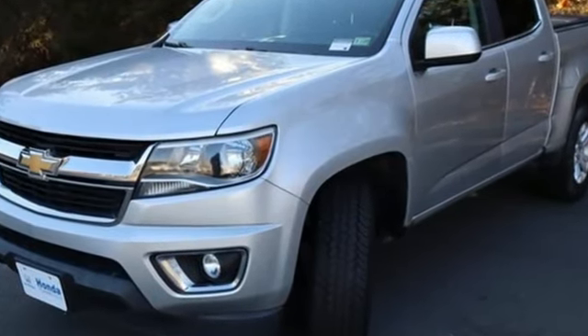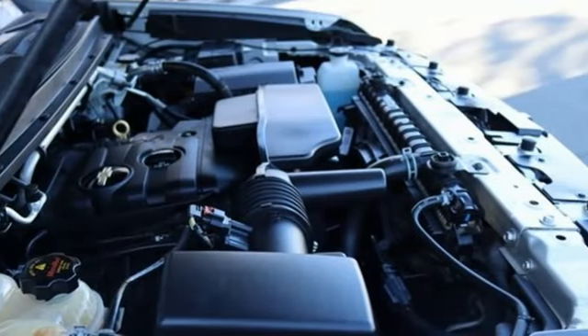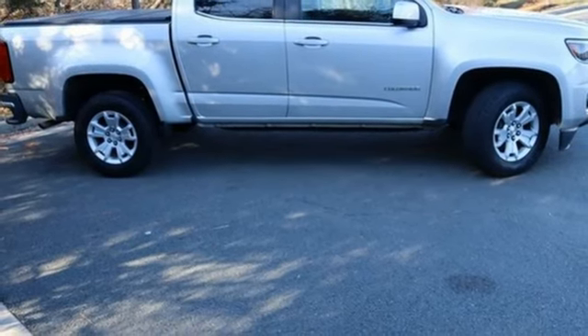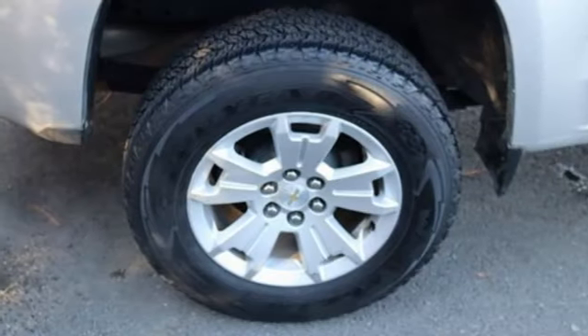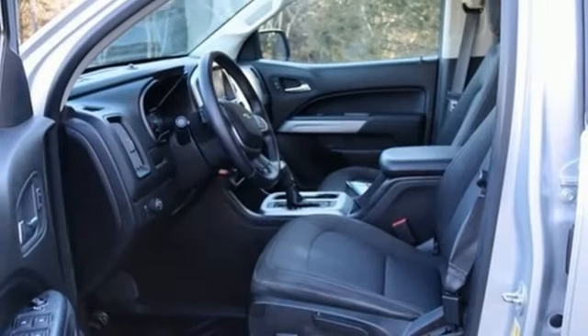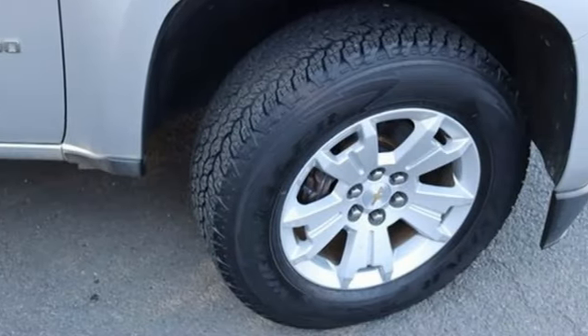Inline four-cylinder engine, rear-wheel drive, active grille shutters, Bluetooth wireless audio streaming, OnStar 4G LTE Wi-Fi hotspot, manual tilting steering column, aluminum wheels, gas pressurized shocks, and automatic transmission. Performance, value, durability — Chevy.